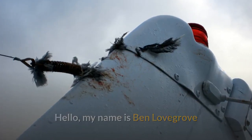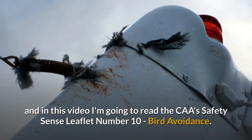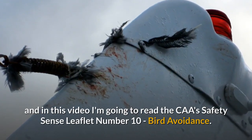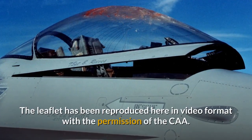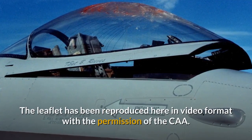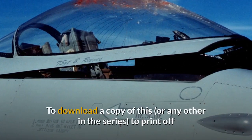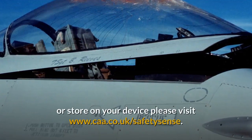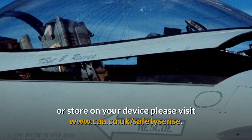Hello, my name is Ben Lovegrove and in this video I'm going to read the CAA's Safety Sense leaflet No. 10, Bird Avoidance. The leaflet has been reproduced here in video format with the permission of the CAA. To download a copy of this or any other in the series to print off or store on your device, please visit caa.co.uk/safetysense.